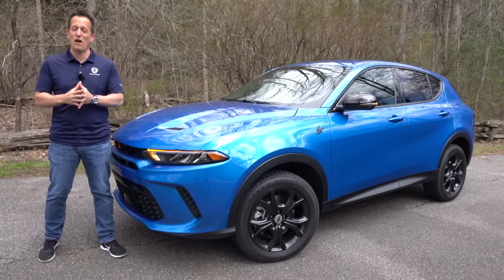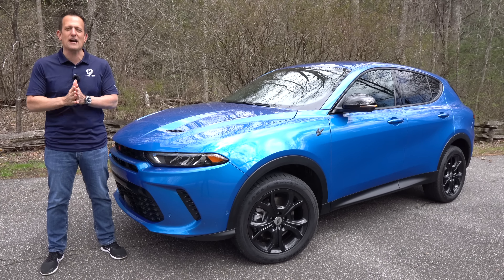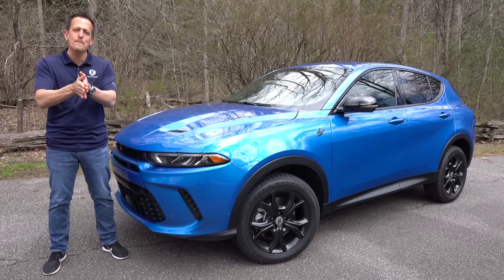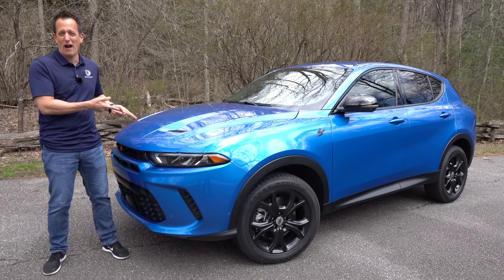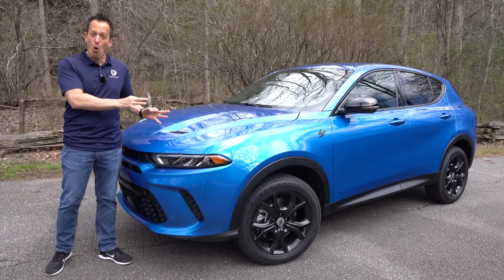Hey guys, what's up? It's Joe Rady from Rady's Rides. I'm basically in the middle of nowhere here in Asheville, North Carolina for the first look media event of this vehicle right here. This is it. This is the all-new 2023 Dodge Hornet GT.